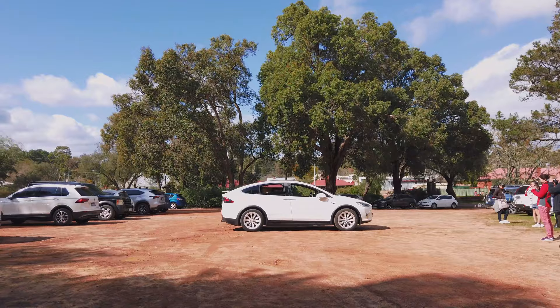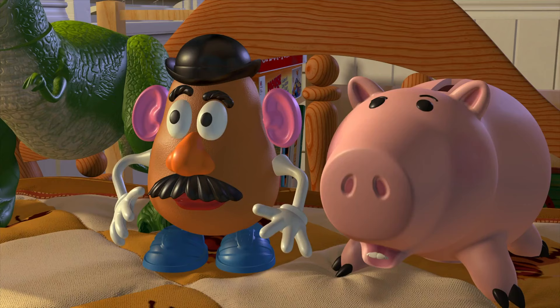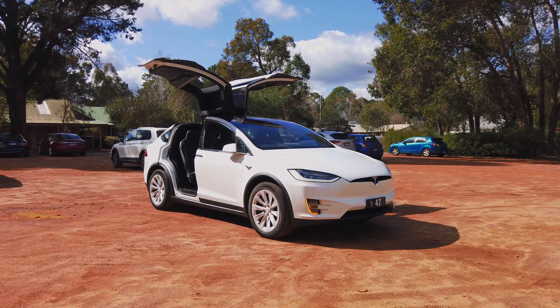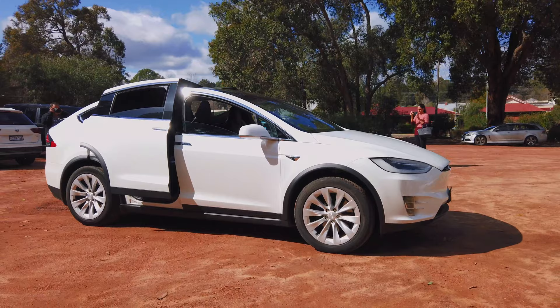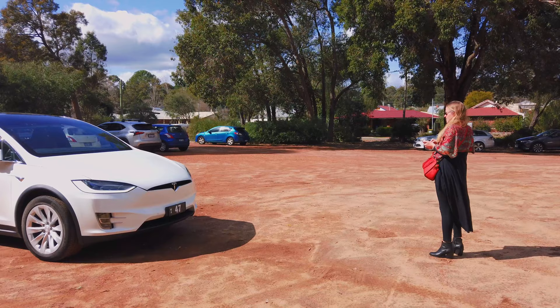Upon arriving at Dwellingup, we were treated to a delightful Model X feature — it's the Tesla dance. Impressive wingspan. This little song and dance is one of the car's many hidden Easter eggs that highlight its ability. It really demonstrates where technology and innovation can meet to have fun.